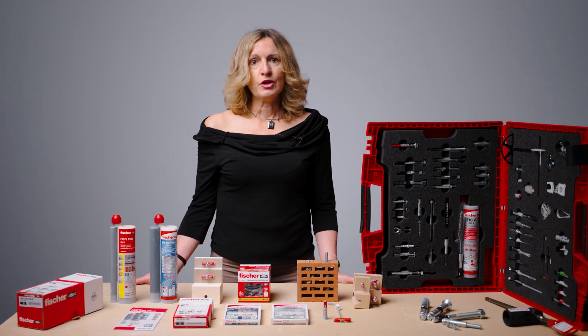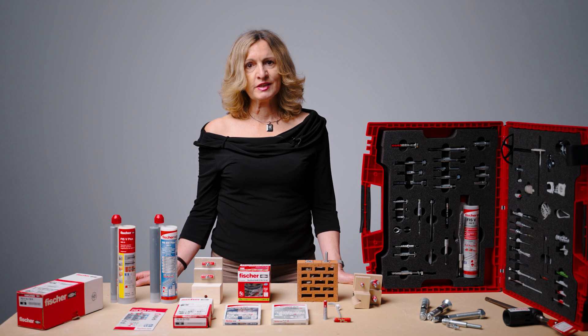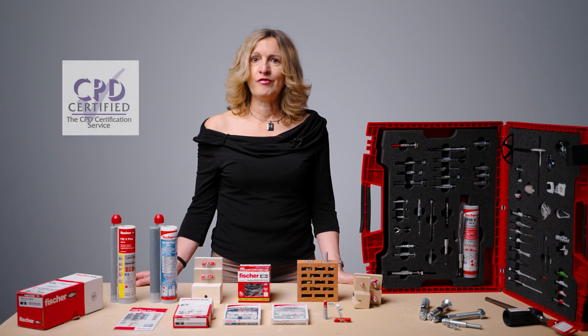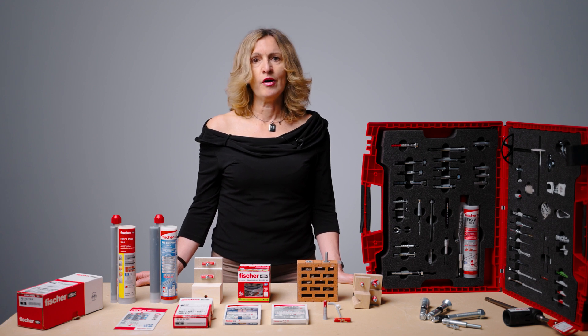It's not worth taking any risk — make it right first time round. So, what can we offer to you? Our technical training portfolio is vast. One of our extremely valuable training resources are CPD, Continued Professional Development Accredited Seminars. They are a fantastic opportunity to discover more about correct specification of anchors, types and systems from the industry experts. You can choose from a vast range of topics.